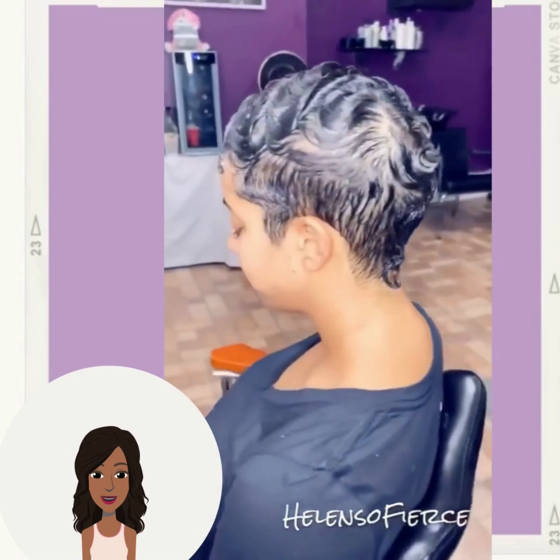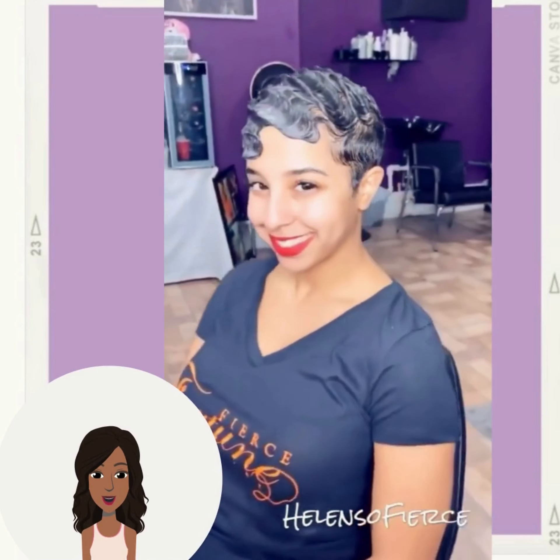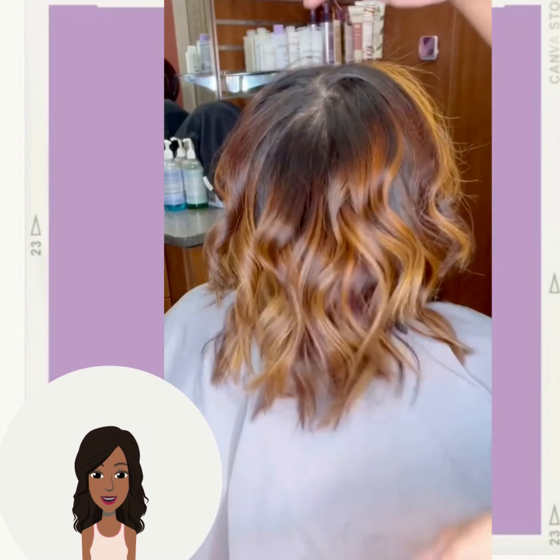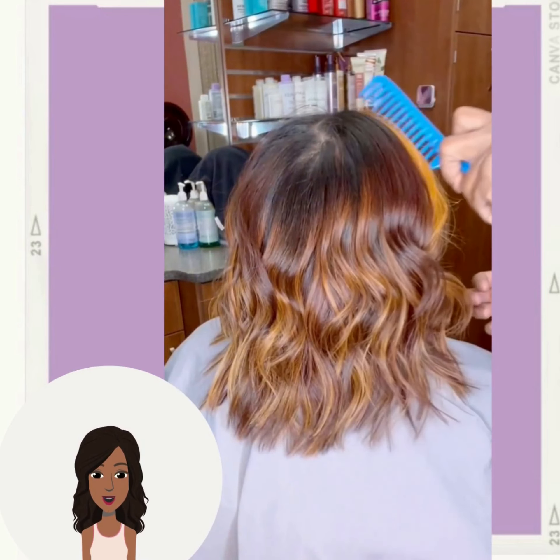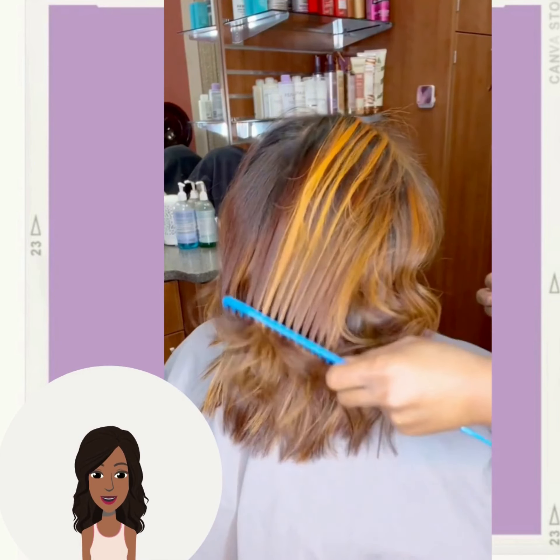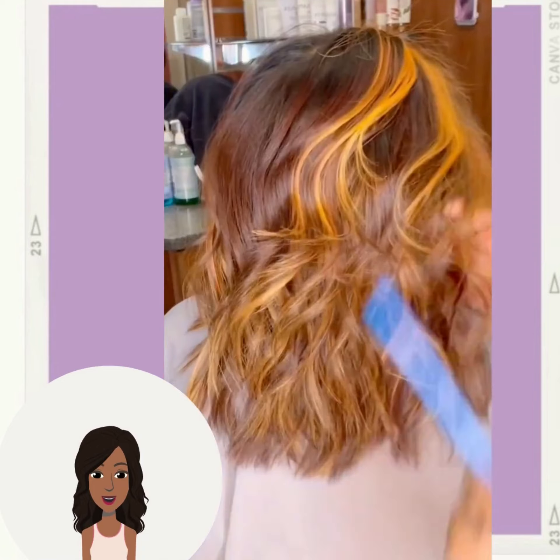If you guys feel inspired by any of the hair ideas within today's video, don't forget to give it a big thumbs up and of course hit that subscribe button to stay up to date on all the latest and hottest black hair trends. So next up we have a money piece highlight look.